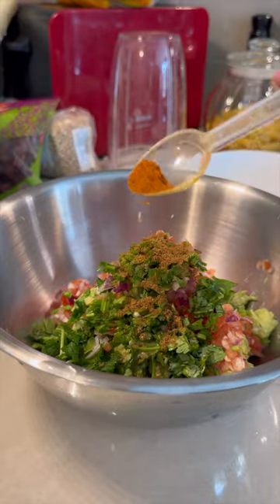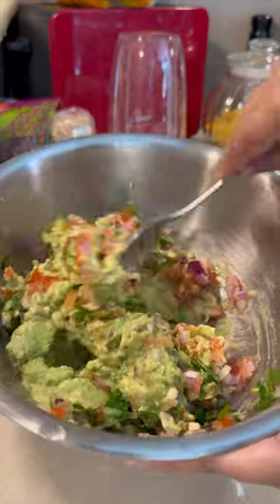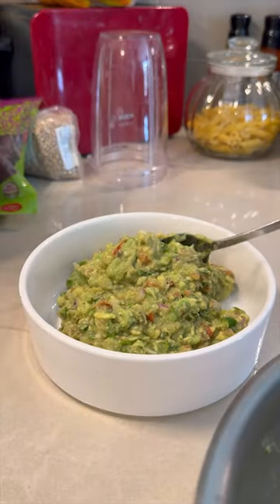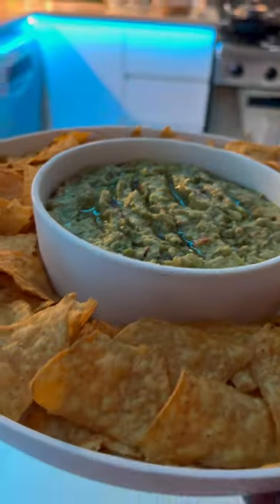Add coriander leaves, cumin powder, red chili powder, and salt. Mix it well. Guacamole goes best with nachos, so I'm going to serve it with nachos. Avocado improves your good cholesterol — hope you like it!